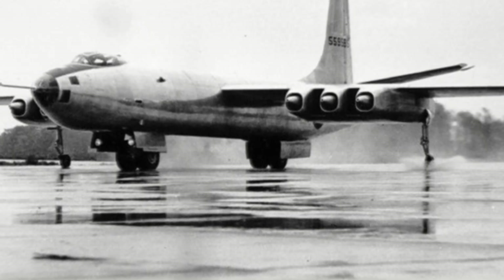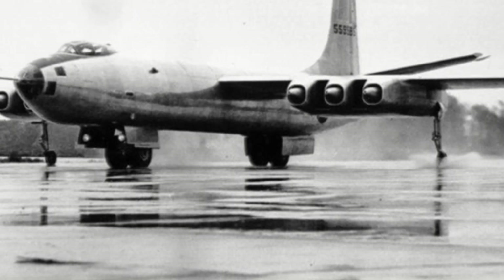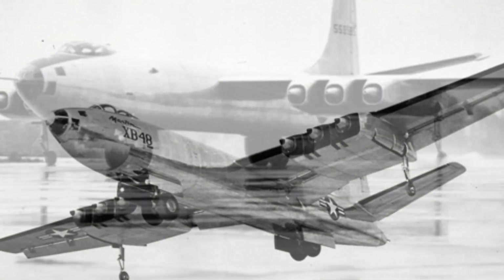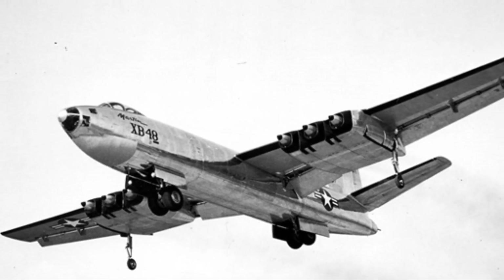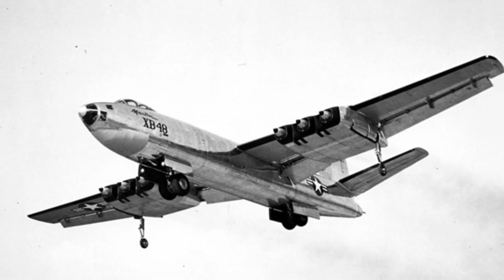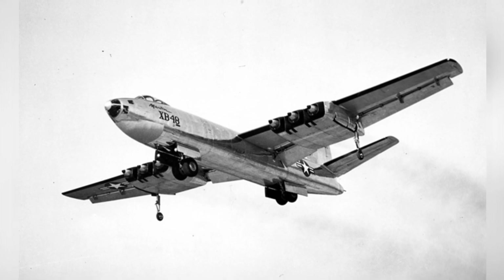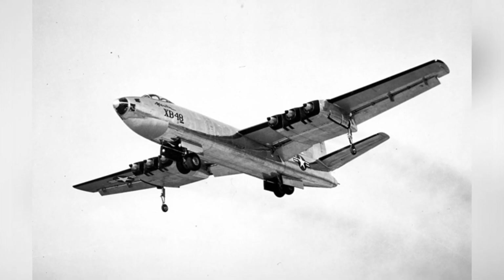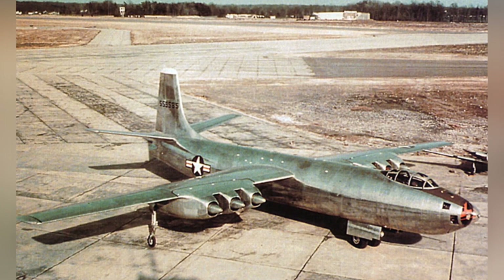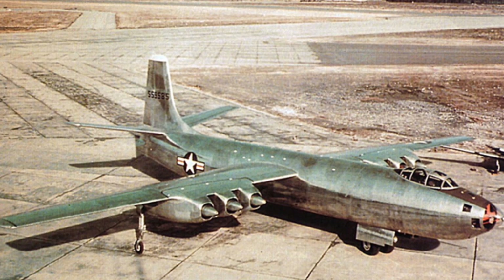However, the aerodynamic layout coupled with these engines could not achieve high speeds. The XB-48 had a maximum speed of approximately 840 kilometers per hour, a maximum altitude of 12,000 meters, and a maximum range of 3,900 kilometers. While its speed was considerable compared to propeller-driven bombers of World War II, it did not have an advantage over other jet aircraft, even among early jet-powered bombers.